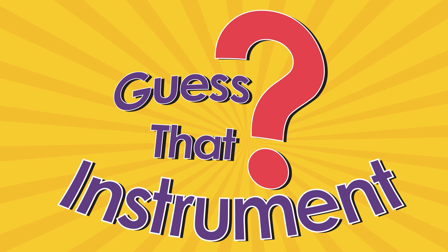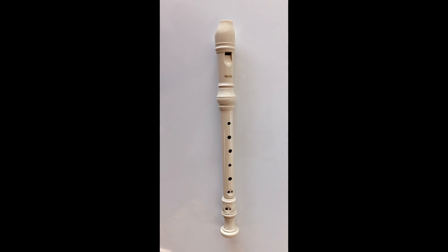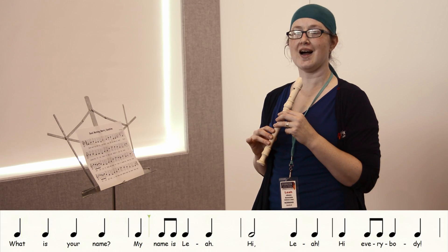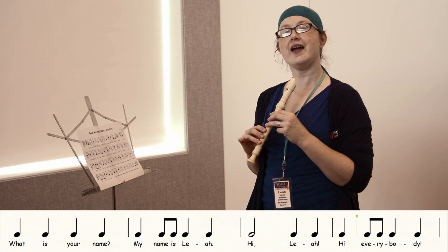Did you hear that? It must be time for Guess That Instrument. Let's listen. What instrument do you think that was? It's a soprano recorder. It's a good instrument for beginners. And what is your name? My name is Leah. Hi, Leah. Hi, everybody. Let's clap or tap this rhythm as Leah plays the song 'Good Morning Merry Sunshine.' Watch closely and we'll change our rhythms throughout the piece.